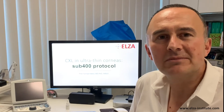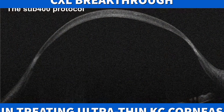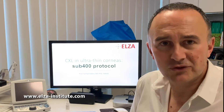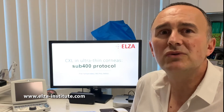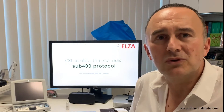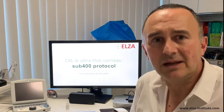Doctor, I have keratoconus and my cornea is only 320 microns thick. Can you still help me? And my answer is yes. If you ask me what is the thinnest cornea I've ever treated with keratoconus — the cornea was 220 microns thick. We are the only group in the world that can do so, and this is backed up by science. Let me show you how.